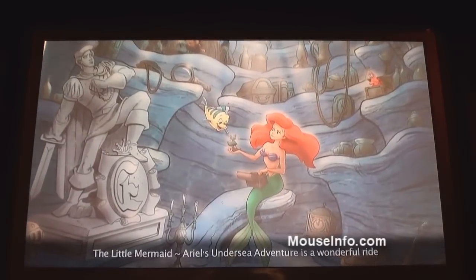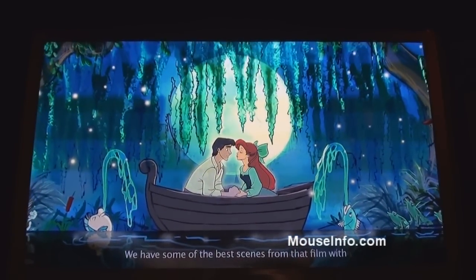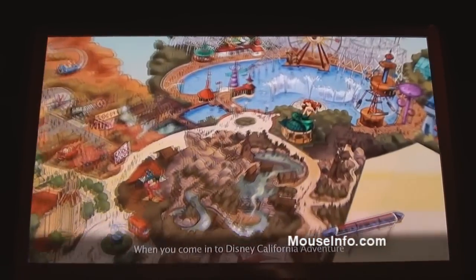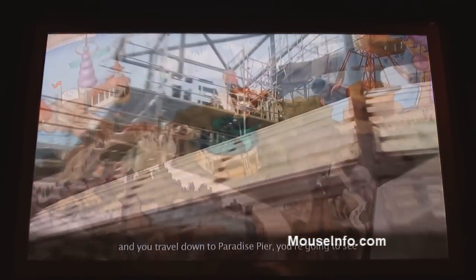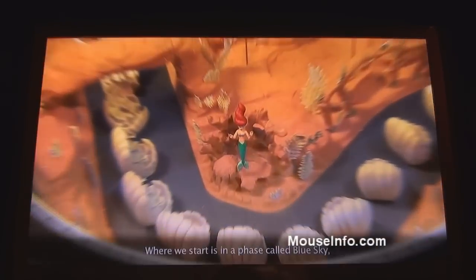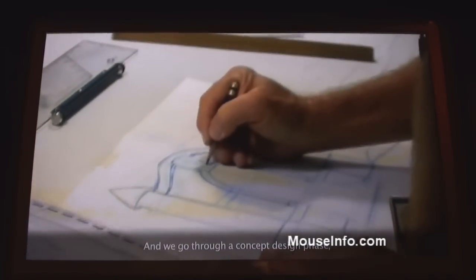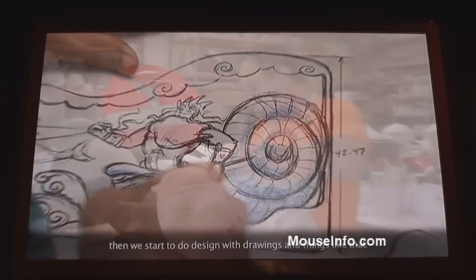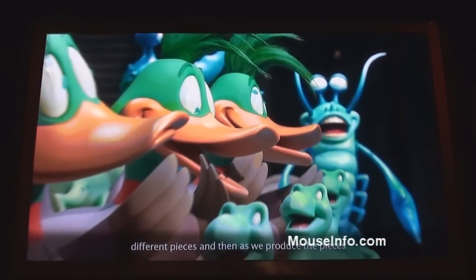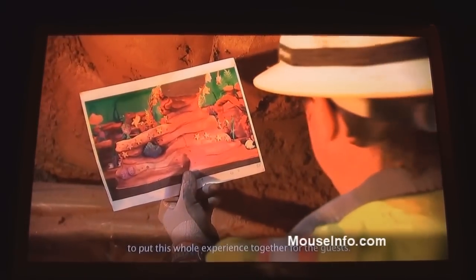The Little Mermaid: Ariel's Undersea Adventure is a wonderful ride through the experience of the film. We have some of the best scenes from that film with really great and wonderful songs as well. When you come into Disney California Adventure and travel down to Paradise Pier, you're going to see this wonderful building being constructed. Where we start is in a phase called Blue Sky, where the sky's the limit. We think about all the things we can do to bring this movie to life, then go through concept design, drawings, collaboration with builders, and finally bring everything together in the facility for the guests.